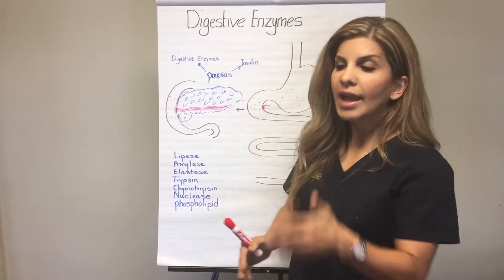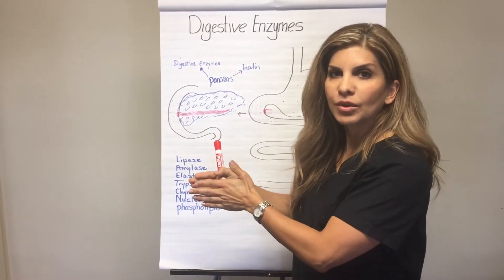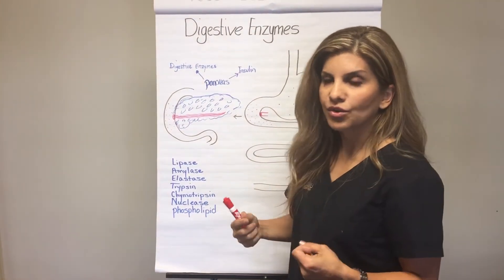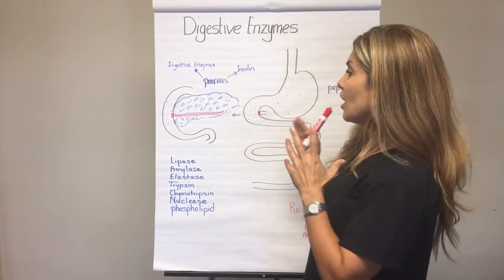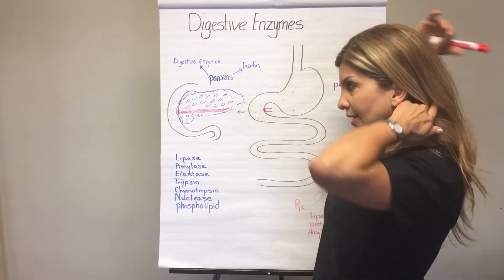All of these enzymes play a very important role in breaking down proteins, carbohydrates, and fats into smaller subunits so the small bowel can absorb these nutrients. Remember, the small bowel does 99% of the digestive process and absorption process.